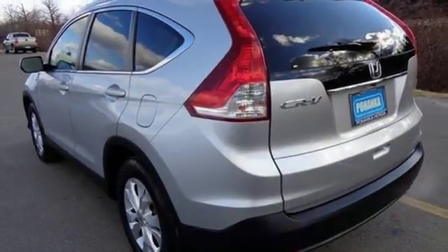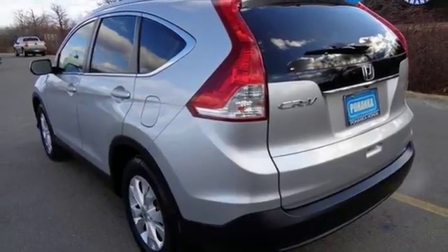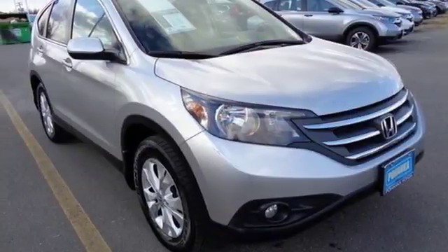This family-friendly SUV also comes with great gas mileage and an affordable price. Stop in today!